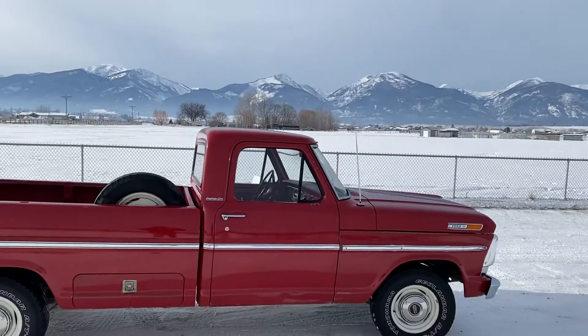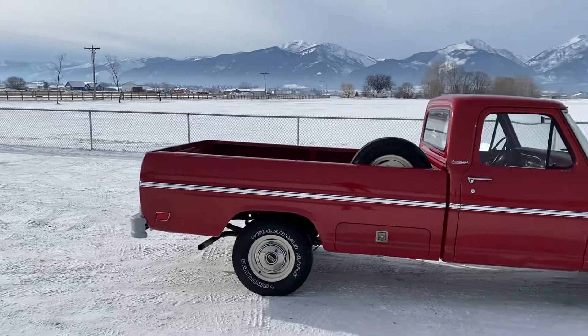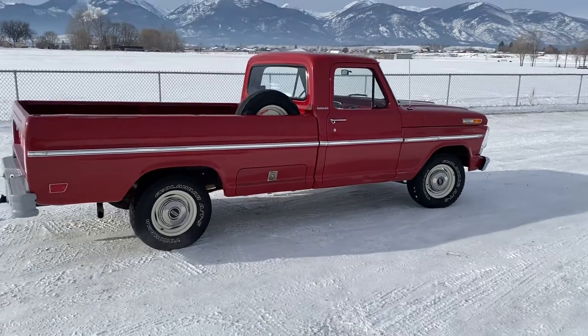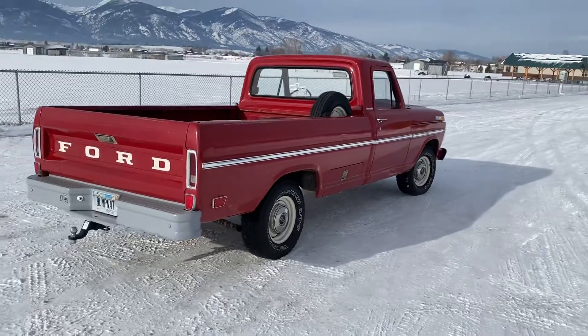Some beautiful views to look at here in the Bitterroot Valley in Stevensville, Montana. I sure appreciate everybody's interest in my '69 Ford F100 Candy Apple Red pickup. Thanks so much.